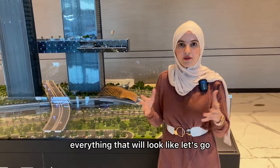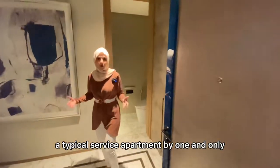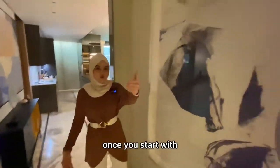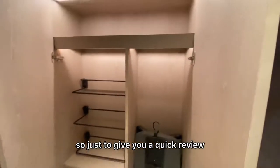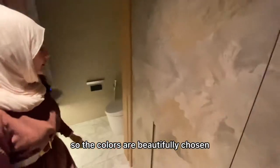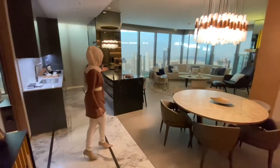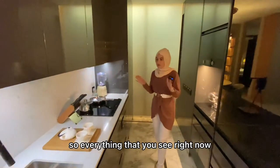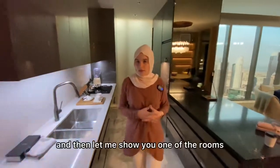Let me take you to the serviced apartments by One & Only to show you the interiors and quality. A typical serviced apartment will have these interiors — as you can see on the floors. When you enter you have the wardrobes. The colors are beautifully chosen, and you have the powder room over here. Moving on, we have a beautiful living area and dining area with an open kitchen. Everything you see is included in the price — the appliances and all furnishings.